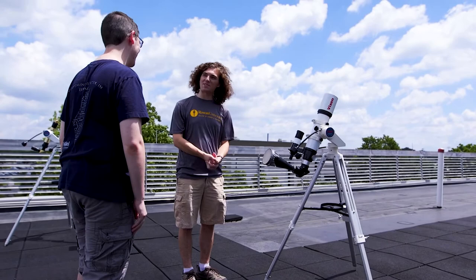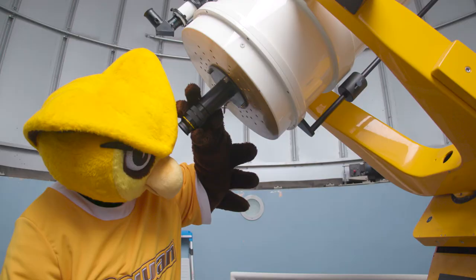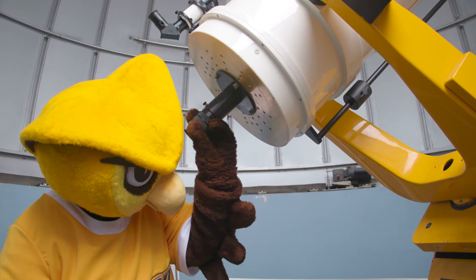Some other unique features of Science Hall are the astronomy tower, pigeon coop, and a 16-inch telescope that is a direct result of a two million dollar donation from NASA.